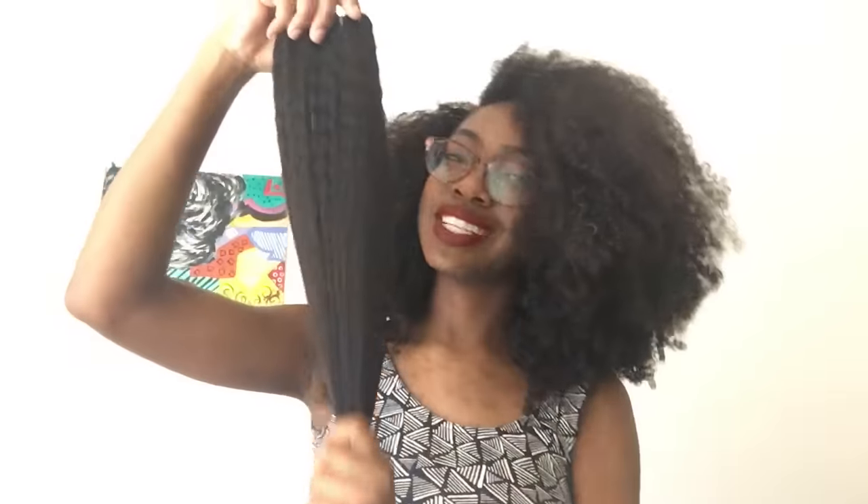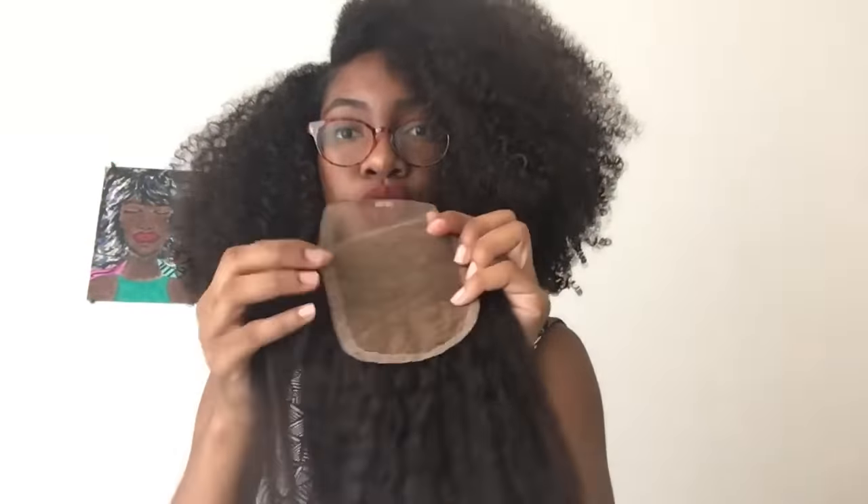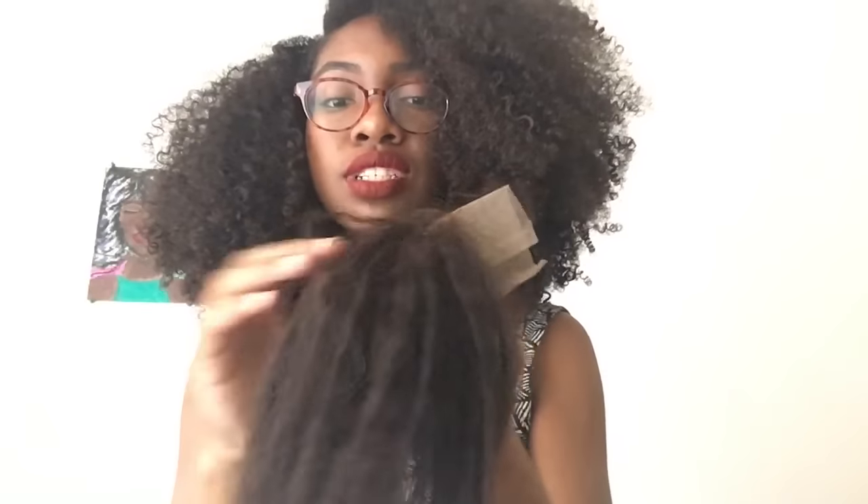This one is the 18 inch bundle, and it's definitely true to its length — it's so thick and so pretty. This is the 16 inch bundle. And this is the 14 inch closure — I think it's a three-part closure, you can see one, two, three at the bottom.